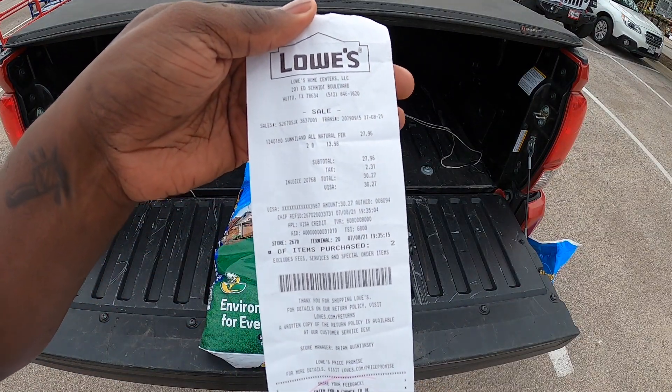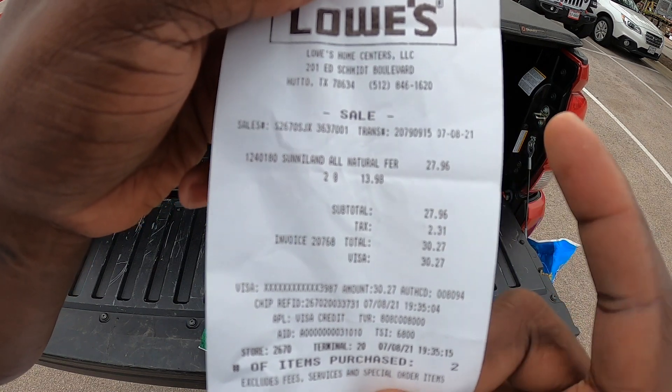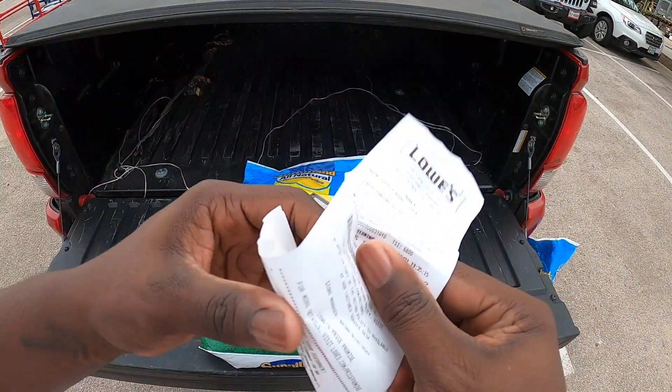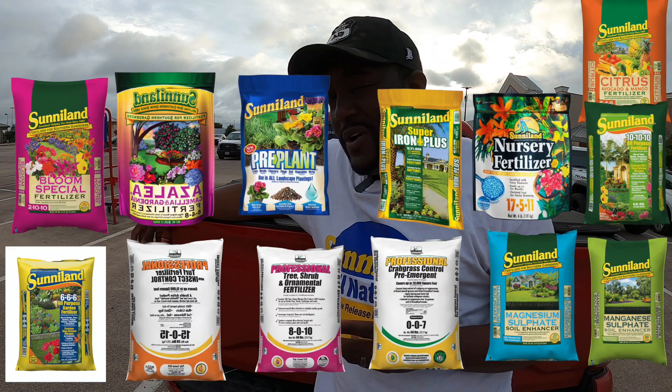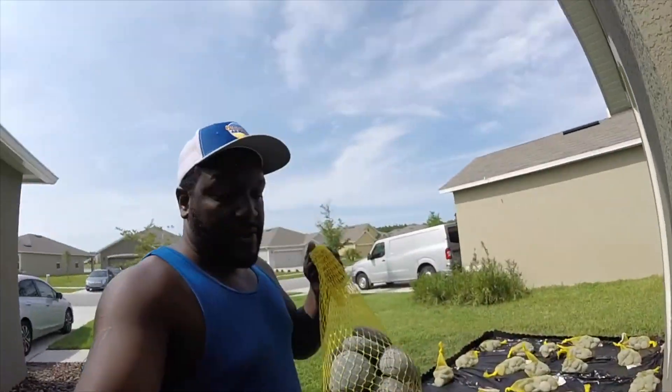I told y'all I was going to get some Sunniland — look here: $13.98 per bag. Two bags, so I've got 5,000 square feet covered for 30 bucks. You ain't gonna beat it. Sunniland All Natural — when I tell you I've used Sunniland before back in Florida and had great results, I mean it. Go check out my videos. They have plenty of products: Sunniland Nitro Green, Sunniland for St. Augustine, for Bahia grass, weed and feed, all natural — I've tried them all. They even sent me rocks — Mexican rocks, beach pebbles — when I was only at 100 subscribers. First sponsor to jump on board with B. Davis.